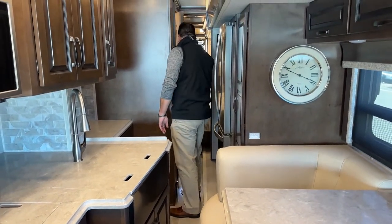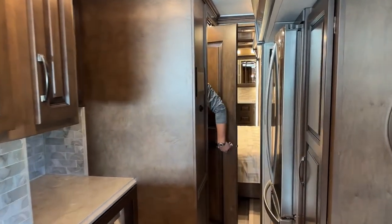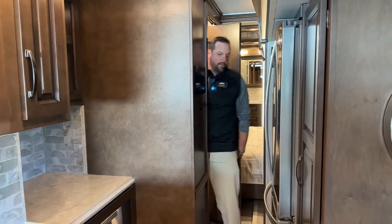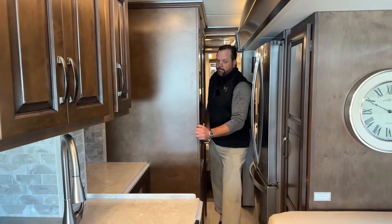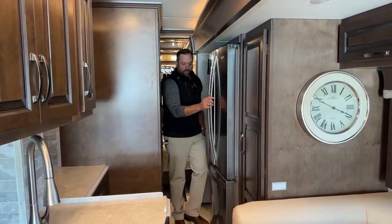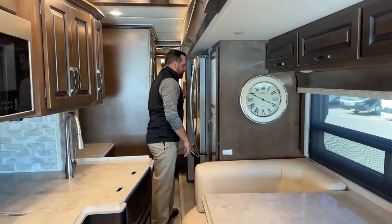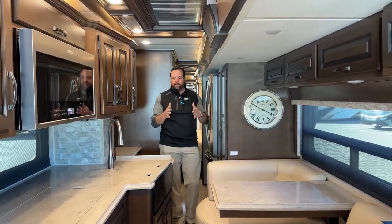This door will open in, so now I can access the half bath while I'm on the road. And also, if I want to grab a beverage out of the refrigerator, you can still easily get to it on either side. I can access all my cabinets with the slides in.